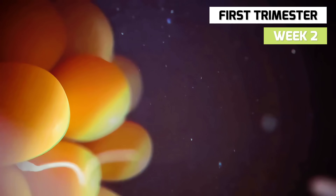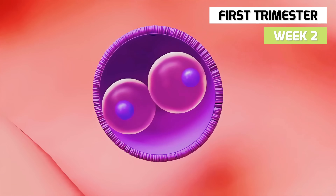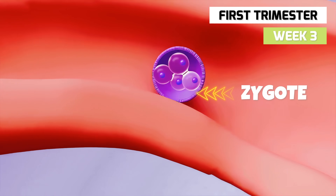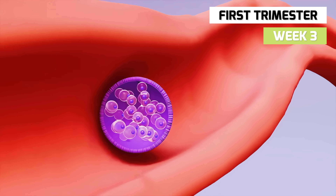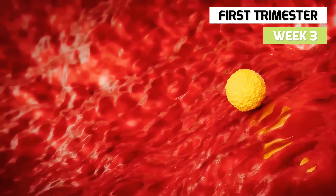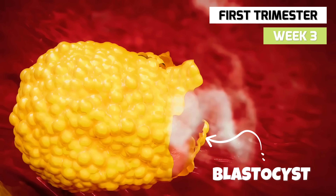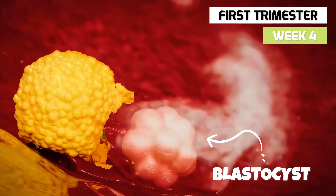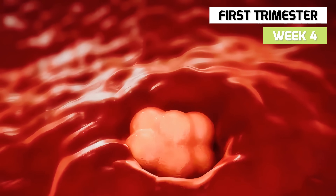When the sperm penetrates an egg, fertilization and conception occurs. The fertilized egg is called a zygote. Immediately, the egg begins dividing into identical cells as it floats down the fallopian tube to the uterus. Once the blastocyst arrives during week 4, it will implant itself in the uterine wall and grow for the next 9 months.